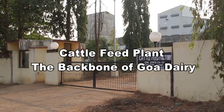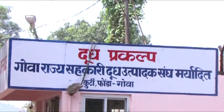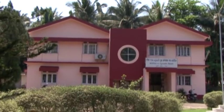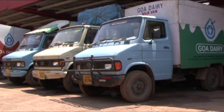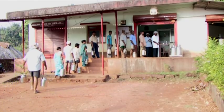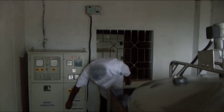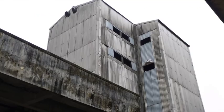Cattle feed plant — a backbone of Goa Dairy. Goa State Cooperative Milk Producers Union Limited is the only cooperative milk union in the state of Goa. It works on the Anand Pattern of Dr. Vargis Kurian. When we think of dairy, naturally we think of cows, buffaloes, and of course milk. Goa Dairy has its own infrastructure like dairy cooperative societies, bulk milk coolers, processing plant, expert team of veterinary doctors, and cattle feed plant.